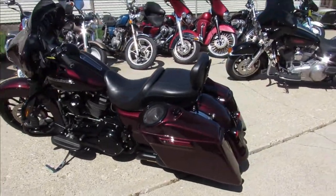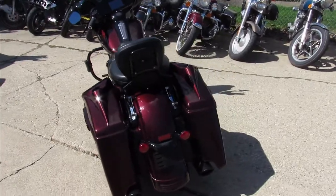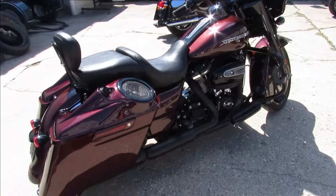Hey guys, it's Approval Power Sports doing some videos on our used Harley we just got in. It's beautiful out, it's riding season. We've got over 400 used bikes, we got guaranteed financing, we can help with out-of-state financing and nationwide shipping.